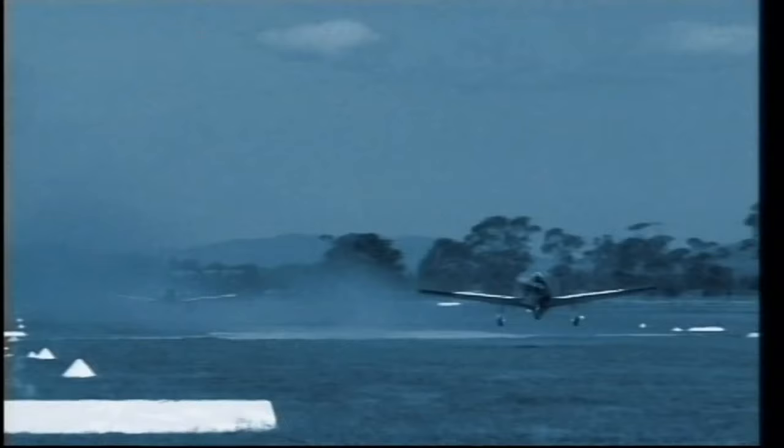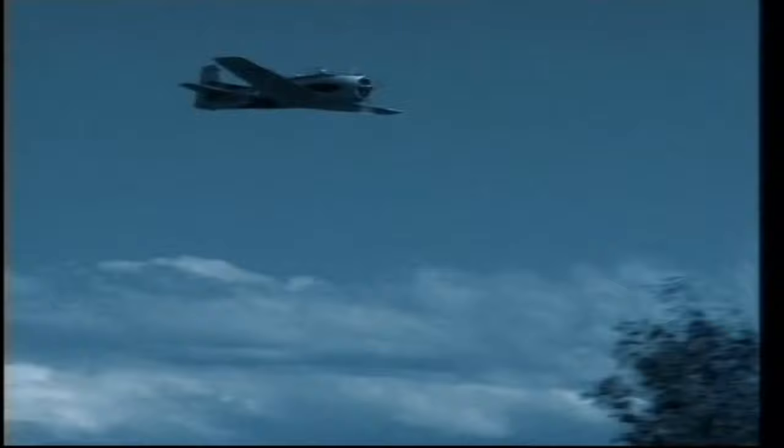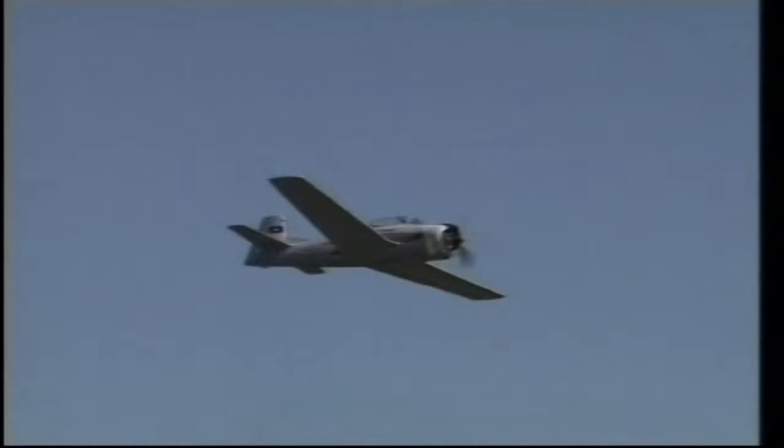Prior to World War II, many aviation competitions were held, and often privately built planes outperformed military aircraft. We explore the connection of yesteryear's competitions and today's fastest motorsport, pylon racing.